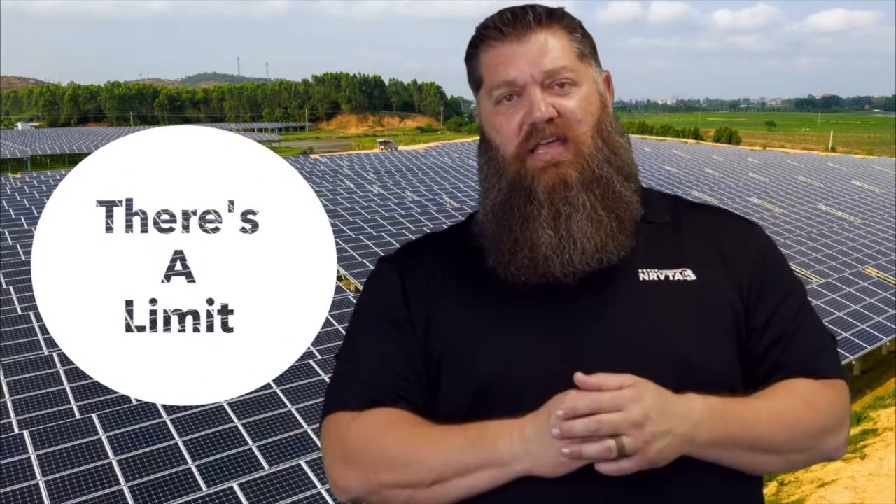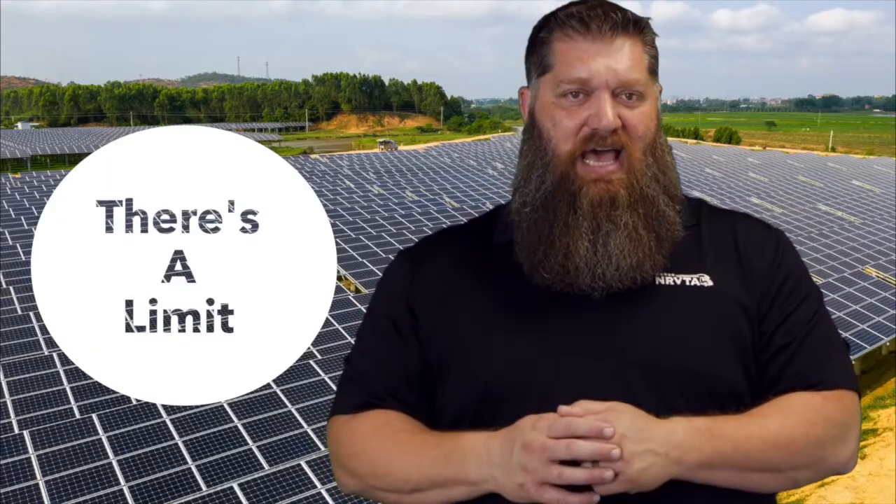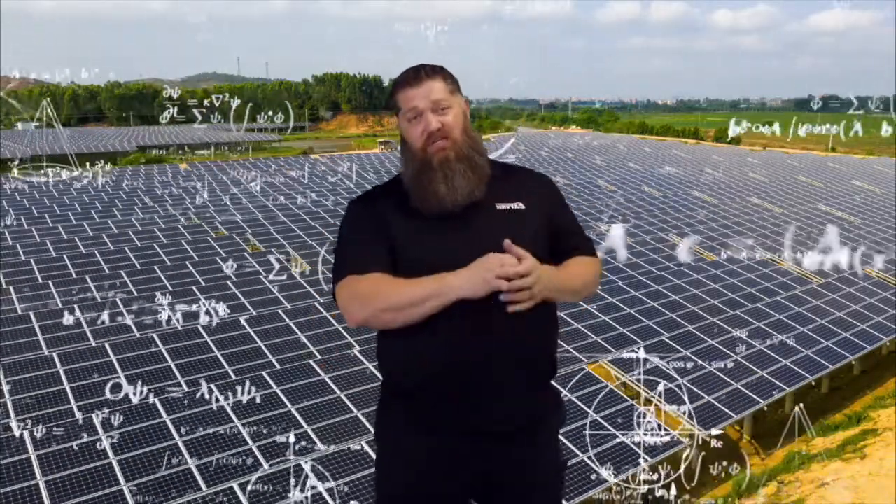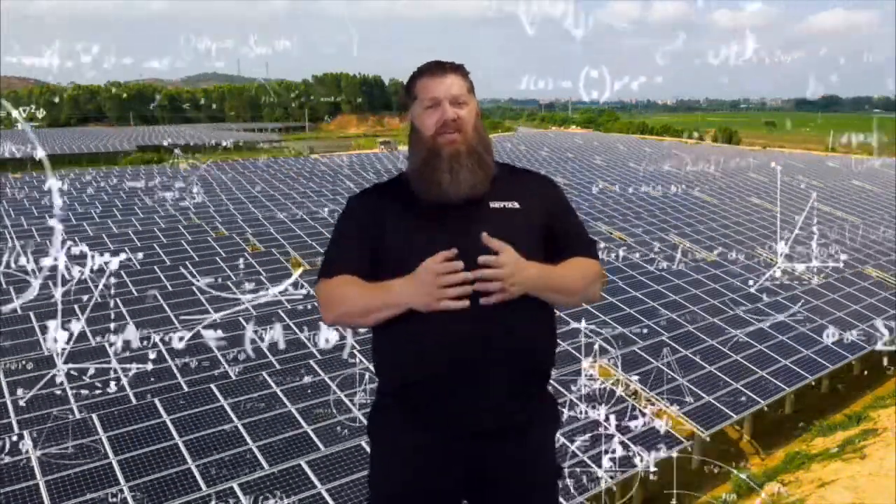Let's get into the theory behind how much wattage we have going to our batteries. When we're using older style batteries — lead acid, AGM, or gel batteries — there's a limit on how much current can actually charge those batteries. Typically we're looking at anywhere between 35 and 55 amps on a continuous basis. We don't want to overtax those batteries, and so there's this theory that for every amp hour of battery, you can have a single watt.